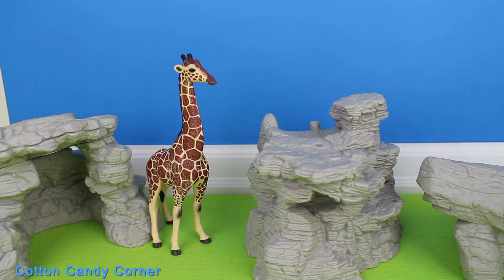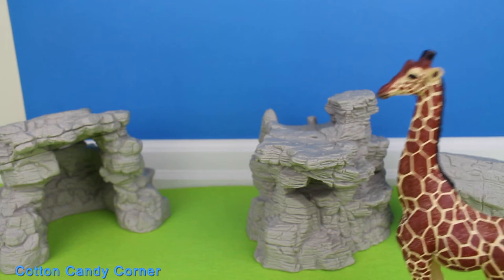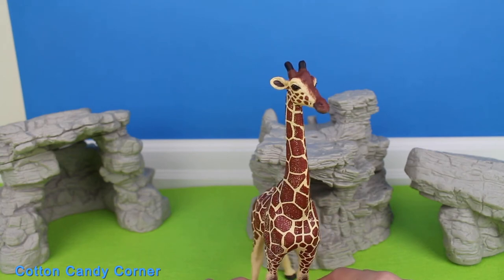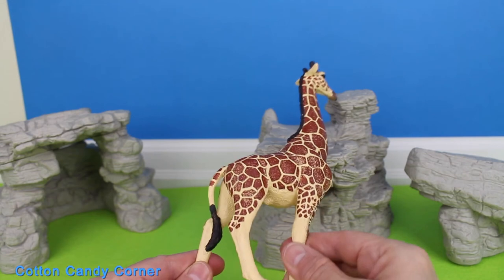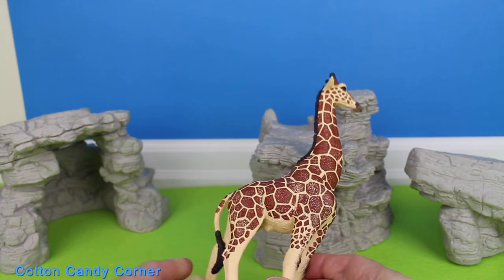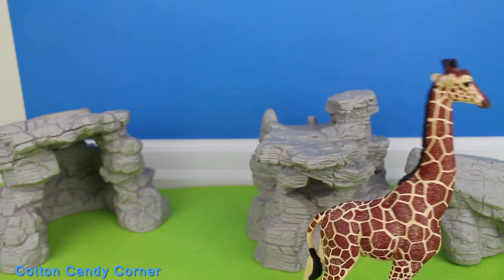Subscribe to Cotton Candy Corner and turn on notifications. Giraffe. They're similar to donkeys, horses, and mules in their mating method. Female giraffes go into estrus when they ovulate, every two weeks, all year round. A female giraffe tends to choose the most dominant male as a partner.